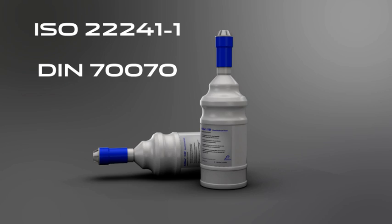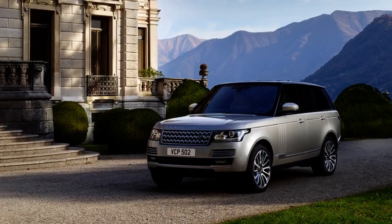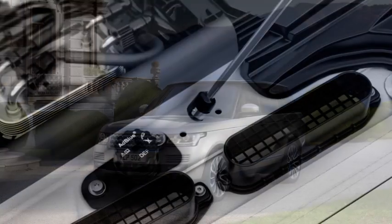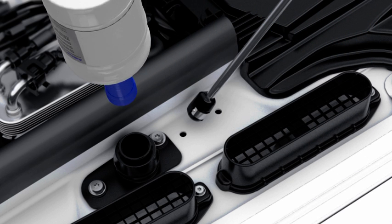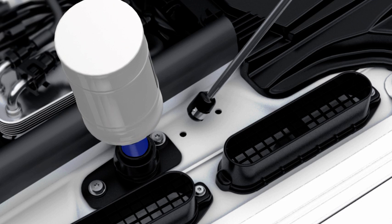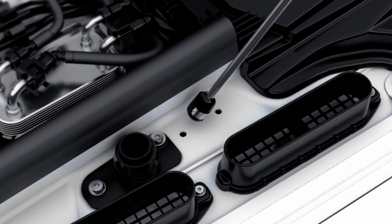To top up the DEF tank, first, with the vehicle on a flat level surface, locate the DEF tank filler and remove the cap by turning it counter-clockwise. Place the refill bottle over the DEF tank filler aperture. Turn the bottle clockwise until it locks into position. Press the base of the bottle until all of the fluid has drained into the DEF tank. Then turn the bottle counter-clockwise and remove.